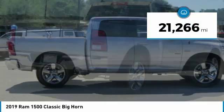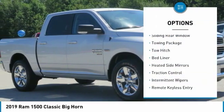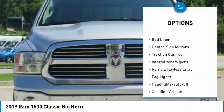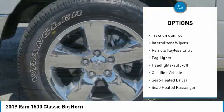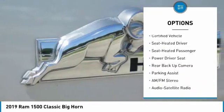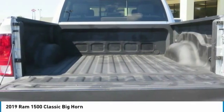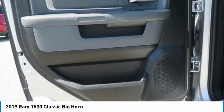This vehicle has less than 25,000 miles. Here are some of this vehicle's great options: sliding rear window, towing package, tow hitch, bed liner, heated side mirrors, traction control, intermittent wipers, remote keyless entry, fog lights, headlights auto-off. Your new ride is just a phone call away.